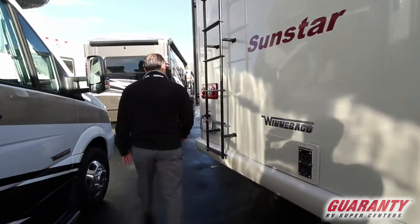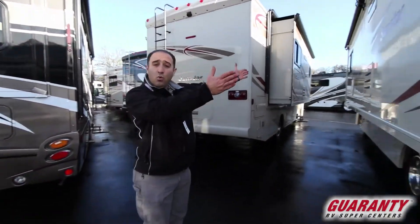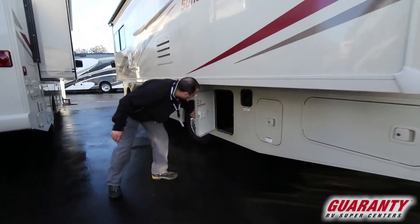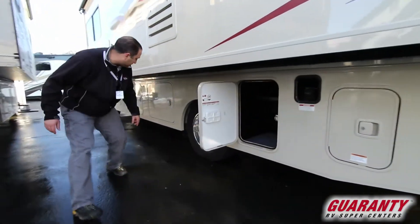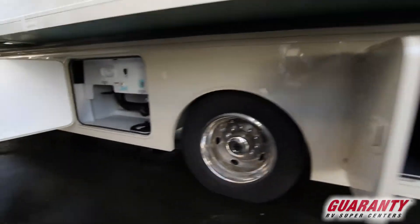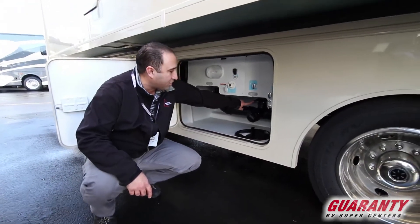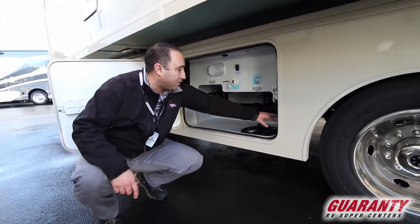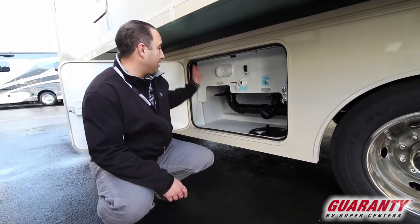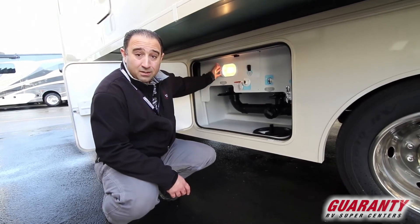As we work our way around, you'll see why we had all that space — there's a full wall slide here. Going around a little bit more, there are extra storage spaces. And critically, look at how easy that wet bay is to use. Everything in here is color coded: gray tank has a gray handle, black tank has a black handle, hot water lines are in red, cold water lines are in blue. Really simple, and of course it is fully lit.